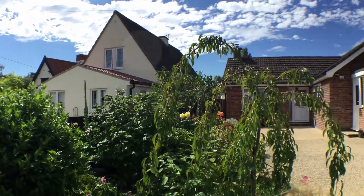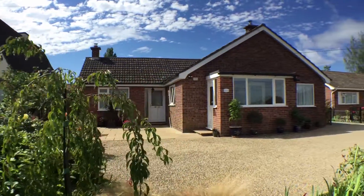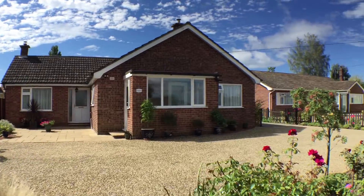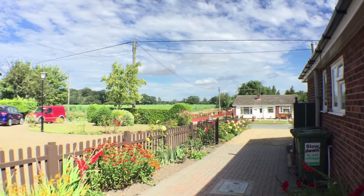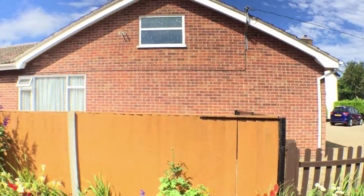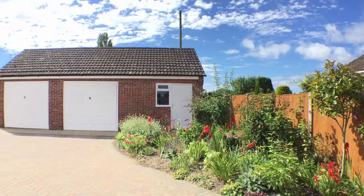Only a short drive from the A11 corridor, this impressive three-bedroom detached bungalow offers extended accommodation with generous sized rooms. It benefits from having UPVC double glazing and oil-fired central heating.